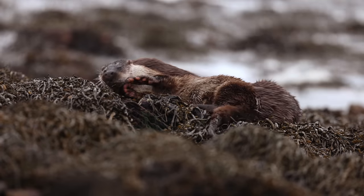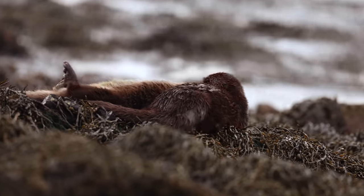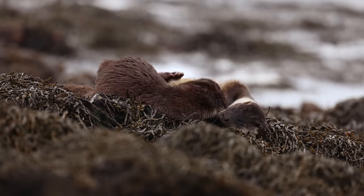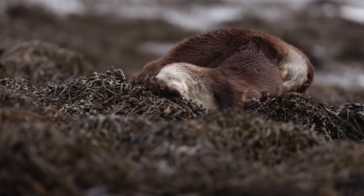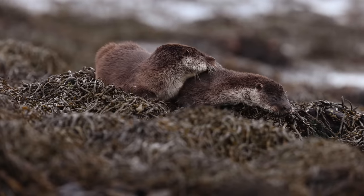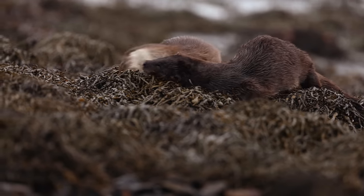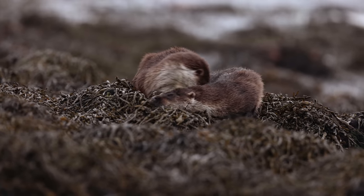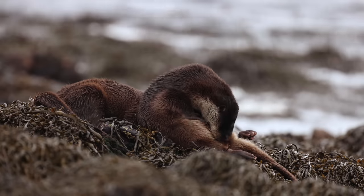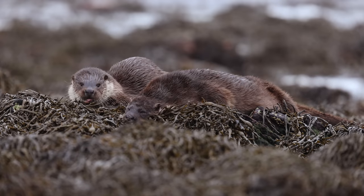Mum and the otter cub then started grooming just metres in front of us. This really is a beautiful moment between two wild animals. Watching these two otters interact is so magical and truly touching, and it just shows the intimate connection that these two animals have.